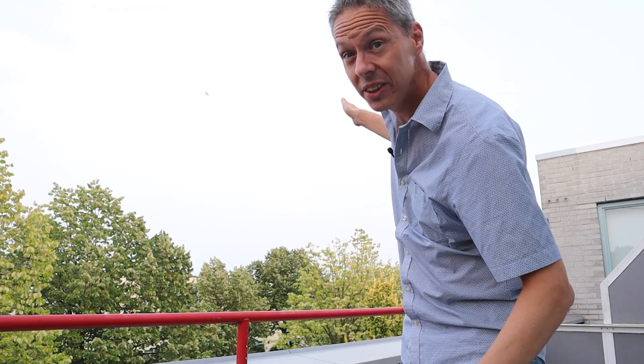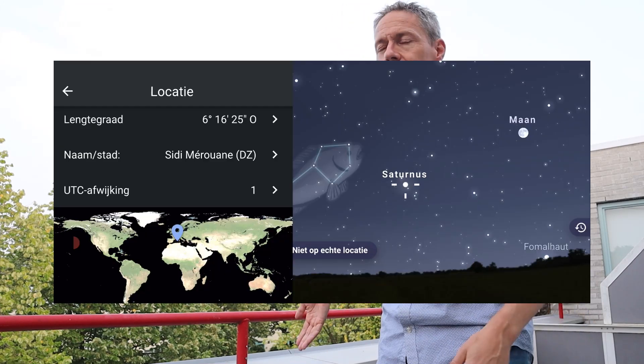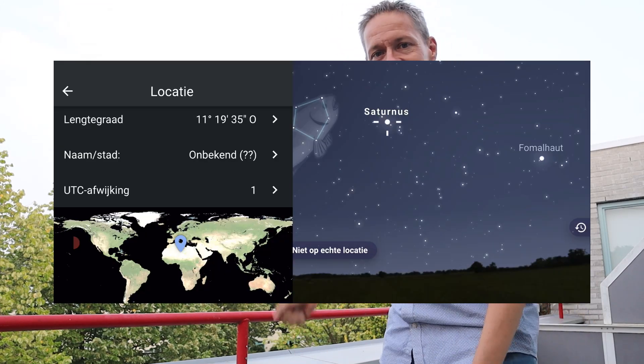Apart from weather conditions, altitude also matters. Here in the Netherlands at 52 degrees latitude, Saturn will not get any higher than 30 degrees in the night sky. But if you live closer to the equator, Saturn will be much higher, giving you less atmosphere to worry about.